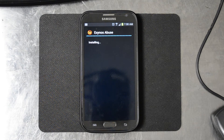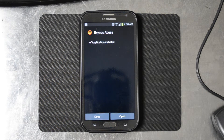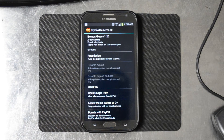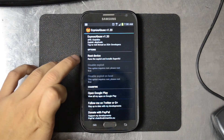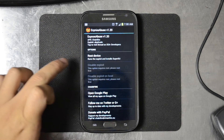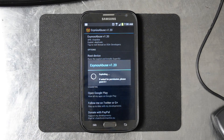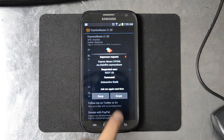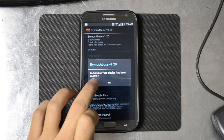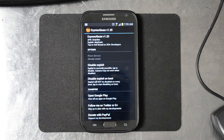If you want to install, go ahead. So what we're doing is we're going to root and fix this. We're going to go ahead and open that up. Root device runs the exploit and installs SuperSU — go ahead and click that. Grant permissions like it asks, and it says success: your device has been rooted. That's great.